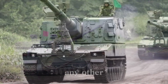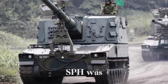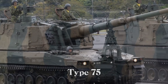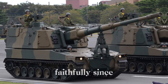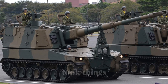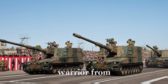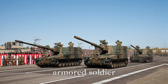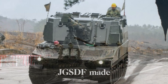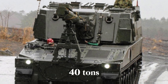The Type 99 self-propelled howitzer was developed to replace an older generation of howitzers — the Type 75, which had served Japan faithfully since the mid-1970s. The Type 99 took things to a whole new level. Imagine a warrior from the past compared to a fully armored soldier equipped with the latest technology — that's the leap the JGSDF made with the Type 99.